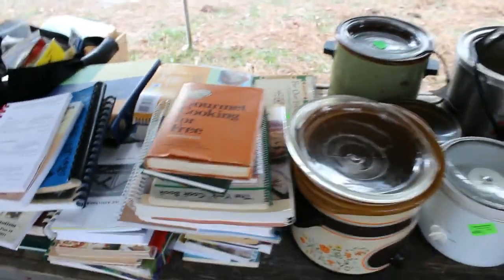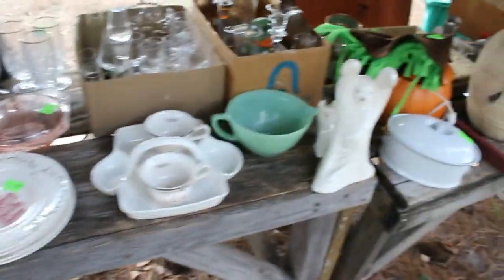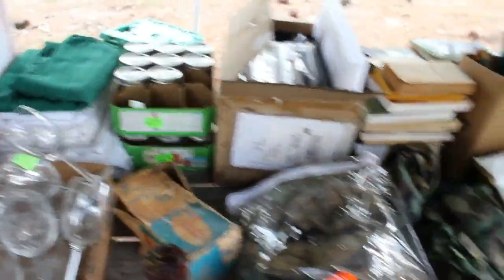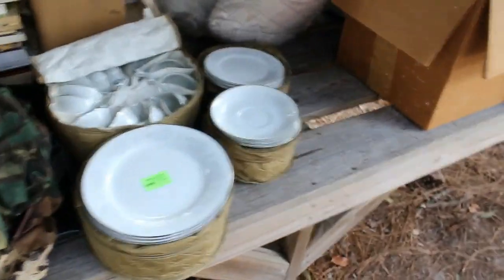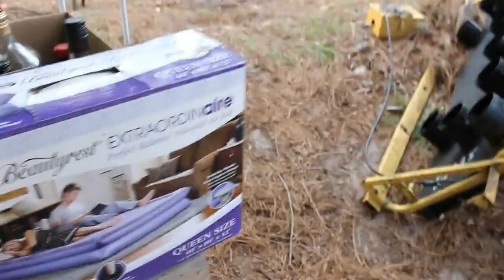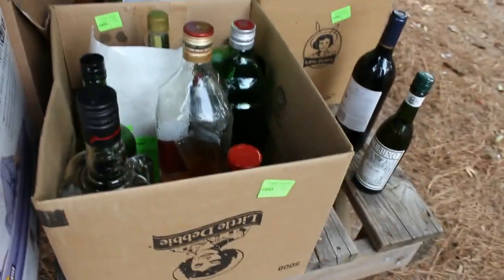A tub full of fireworks — surprised Kemp hadn't set them all off. Cookbooks galore, a tackle box, some nice green glass, lamps, a gun case, more gun cases. A lot of good stuff in here — stemware, canning jars, camo, a set of dishes, bed in a bag, and a collection of collector bottles. We'll be selling the bottles and you can decide what's in them.